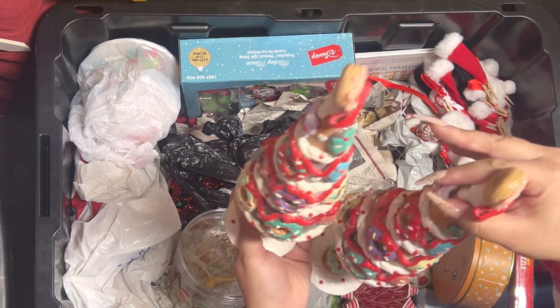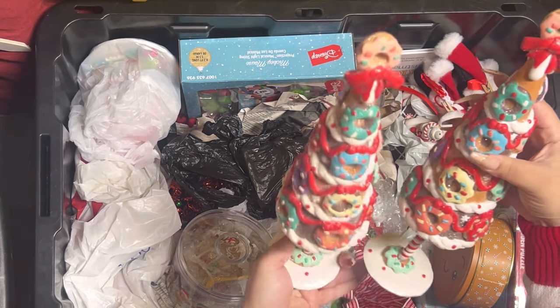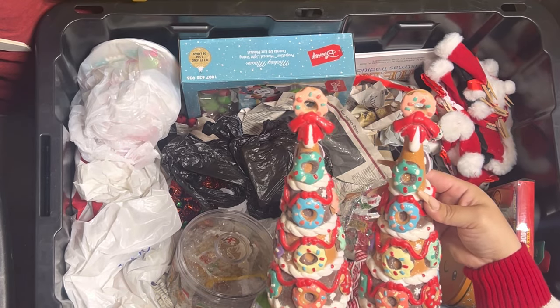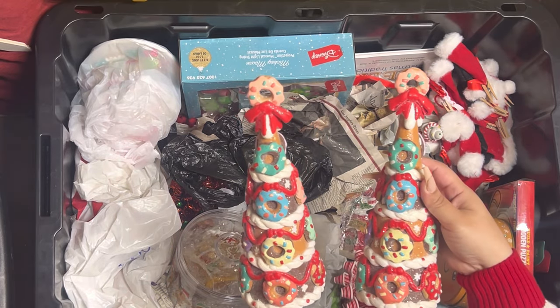Here are my donut trees — I have two from last year. They are so cute, I love these. Also, I use them for Valentine's too.